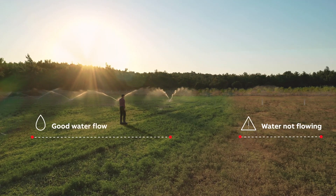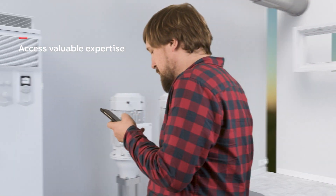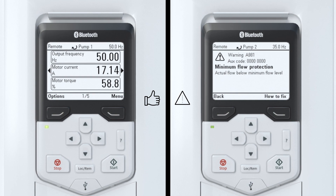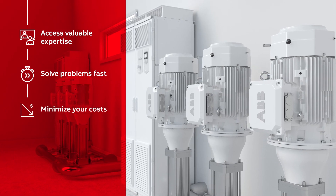Limiting downtime is critical. Small problems can quickly become big ones if they can't be solved in a reasonable time. ABB Ability Mobile Connect for drives allows you remote access to expert technical support.